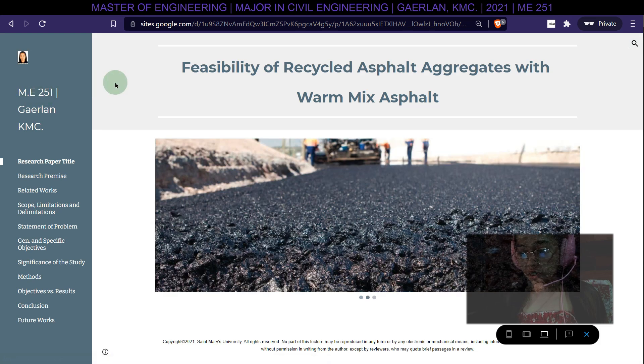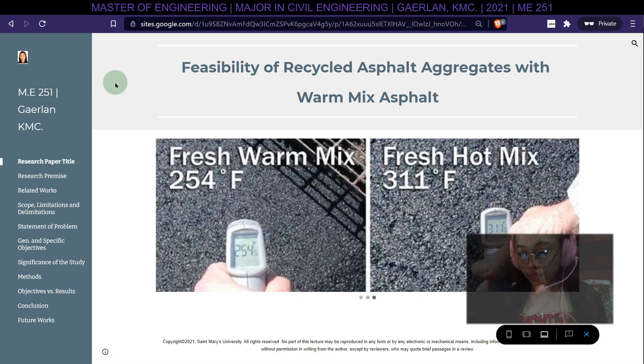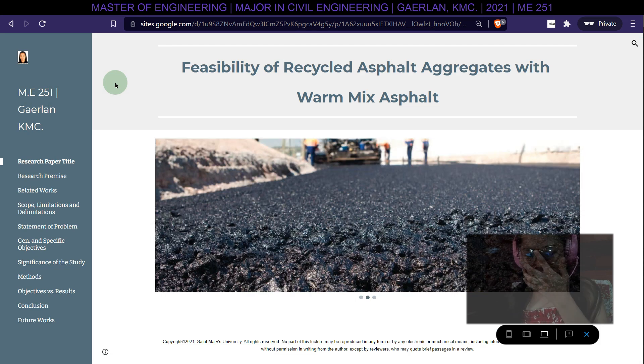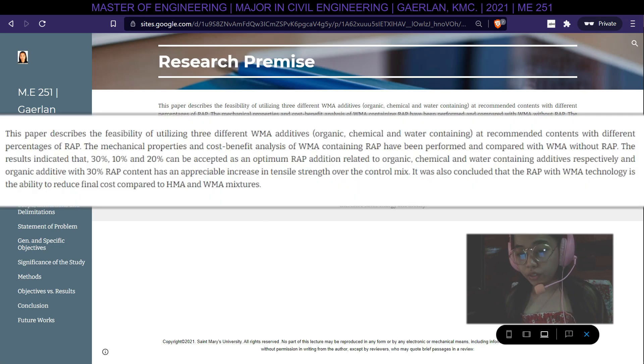Greetings. This research presentation focuses on the feasibility of recycled asphalt aggregates with warm mix asphalt. The paper describes the feasibility of utilizing three different warm mix asphalt (WMA) additives — organic, mechanical, and water-containing — at recommended contents with different percentages of RAP. The mechanical properties and cost-benefit analysis of WMA containing RAP have been performed and compared with WMA without RAP.